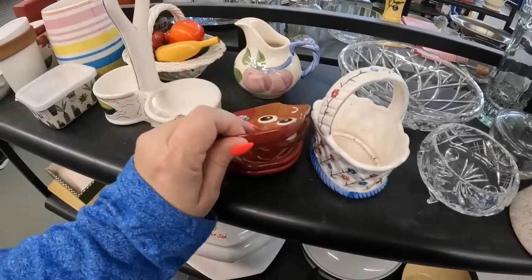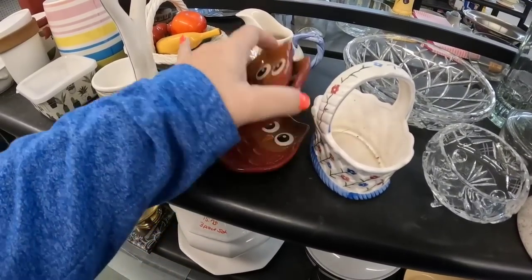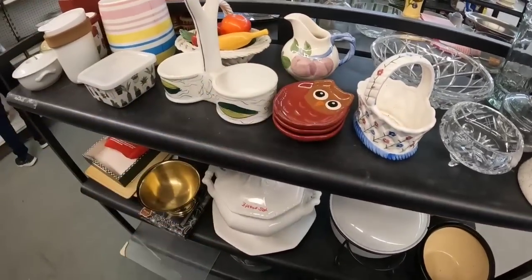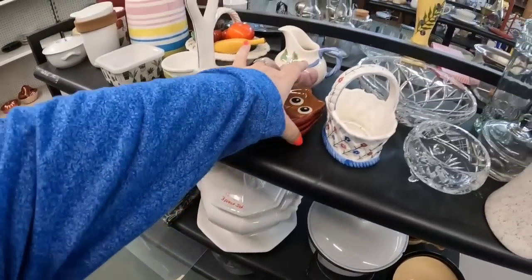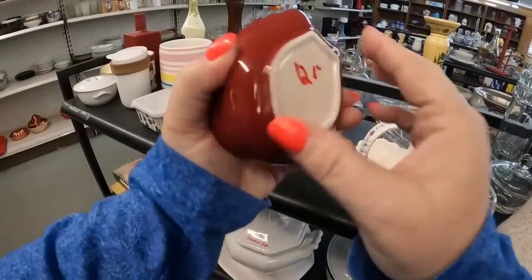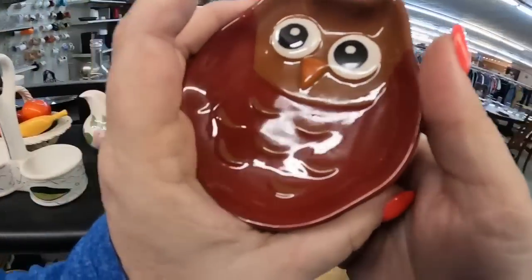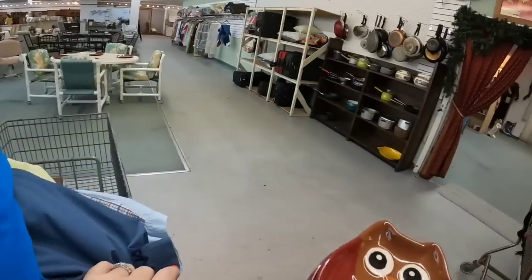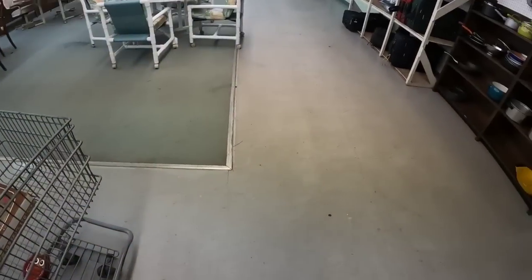And look at how cute these little owls are. They're $1.25 each — little sauce or trinket dishes, or you could use them as spoon rests. I'm not sure exactly what they are, but we're going to take them for $1.25. Super cute little owls — they are more modern, I don't think they're vintage, but they're very, very cute, so we are going to get those as well.